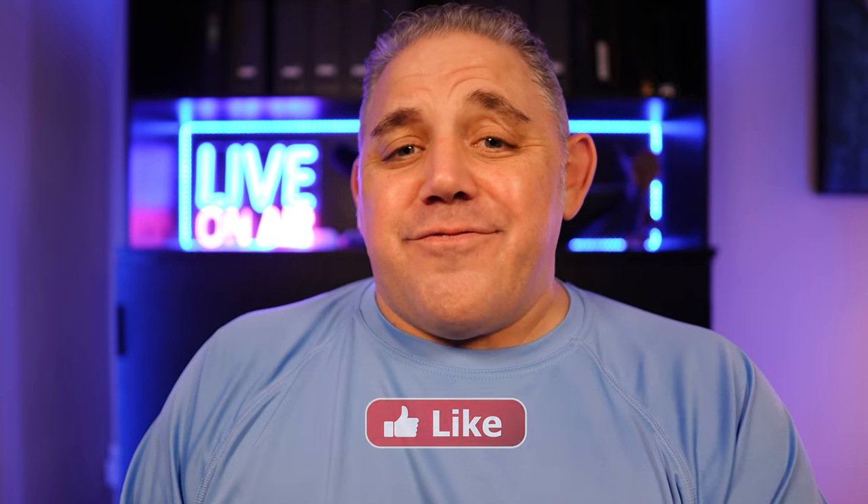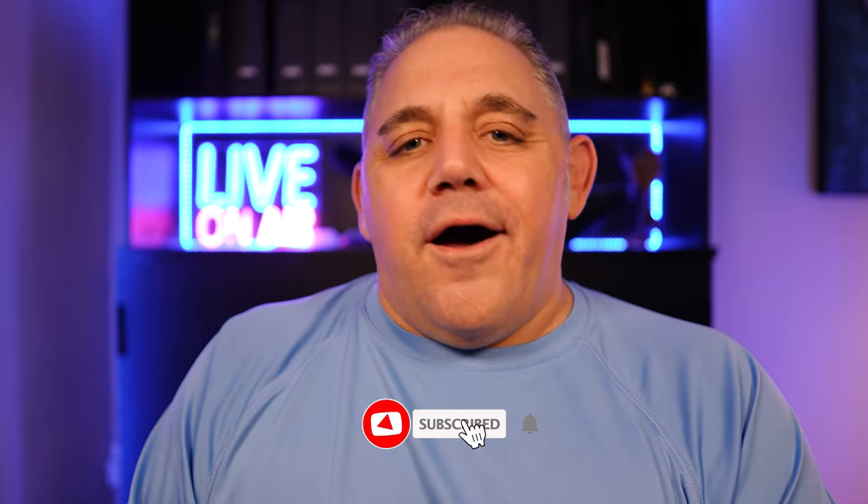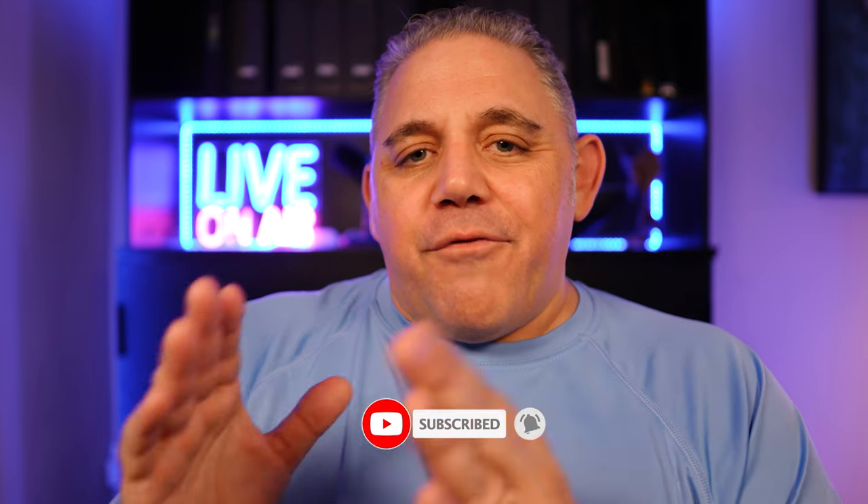Before I get to number four — food — please like this video as it helps the channel grow, and consider subscribing. We're on the path to 100,000 subscribers before our Alaskan cruise at the end of August. I'd greatly appreciate it!